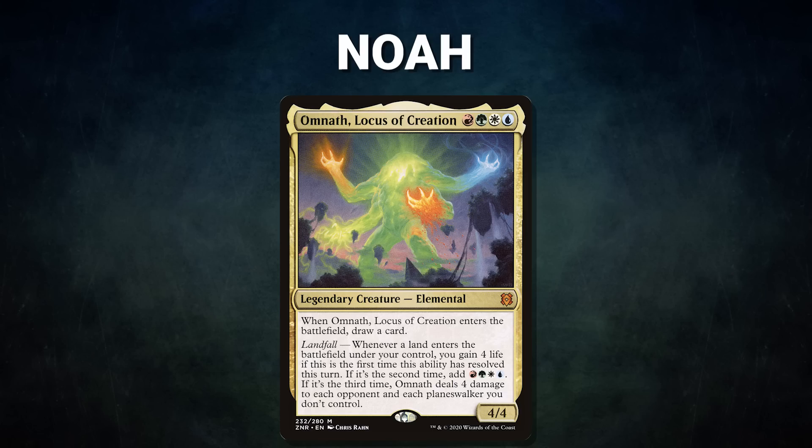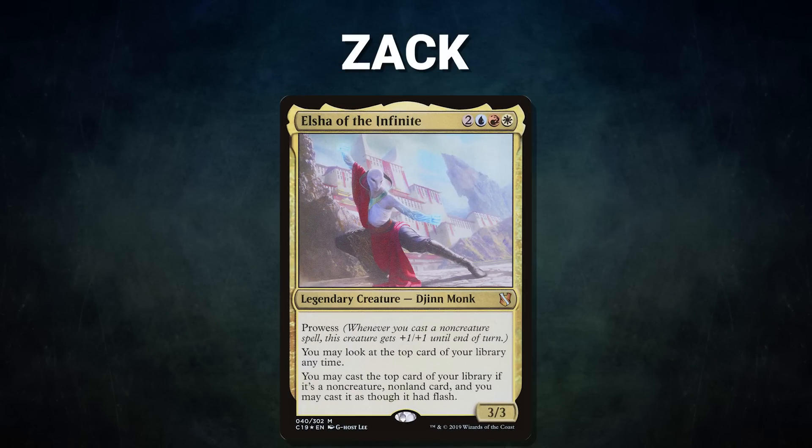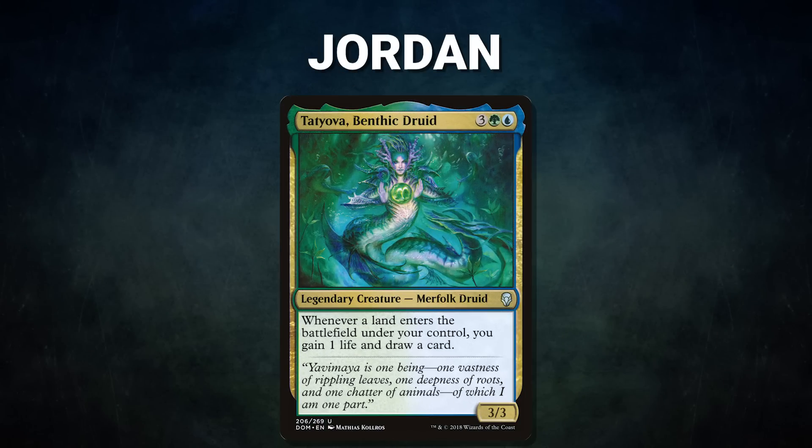Next we have Noah piloting Omnath, Locus of Creation — a mid-range deck seeking to win through Underworld Breach or other common layered win cons. Noah's opening hand contains Birds of Paradise, Winds of Rebuke, Dockside Extortionist, Ledger Shredder, Windswept Heath, Gaea's Cradle, and Dryad Arbor. After that we have Zach piloting Elsha of the Infinite, seeking to win through his commander, a cost reducer, and Sensei's Divining Top before executing common breach lines. Zach's opening hand contains Enlightened Tutor, Sol Ring, Muddle the Mixture, Felwar Stone, Scalding Tarn, and Mystic Remora — his London mulligan is a Ponder.